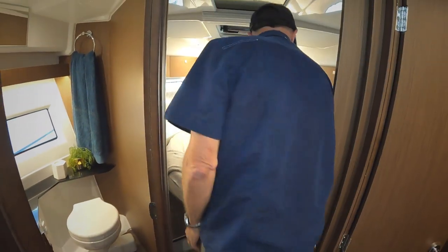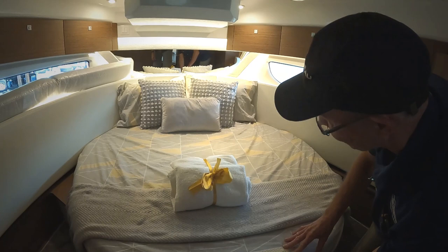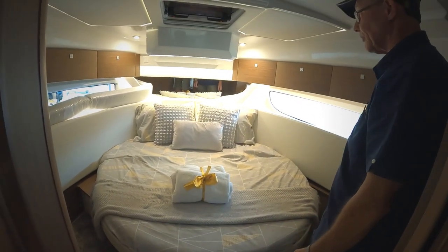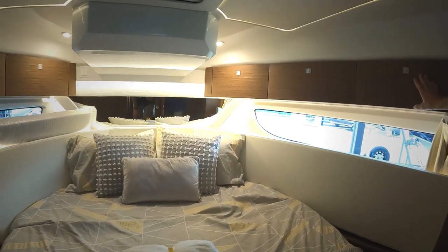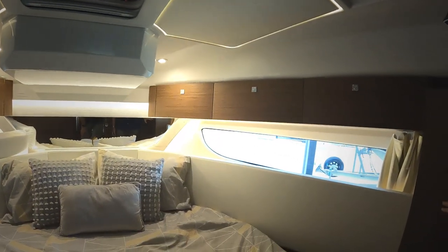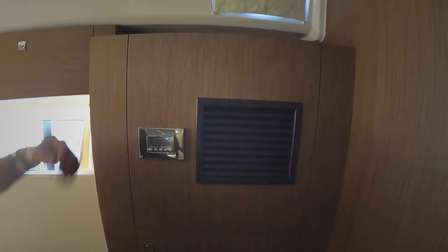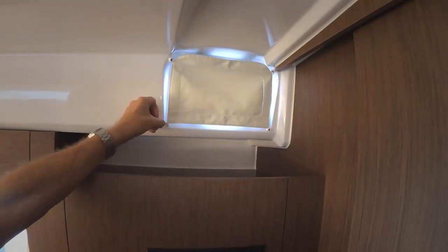And then we have our main berth area here. At the moment the bed is in day mode — the bed will slide back, giving you more length for sleeping. We have good visibility right through with all the windows on the outside, good storage in the cupboards. We have a hatch there which gives you more ventilation. This boat is fitted with air conditioning — you can see the air conditioning vents there. Climate control, more storage, and another little porthole up here gives a little bit of breeze if need be. We also have the front hatch, which is nice.